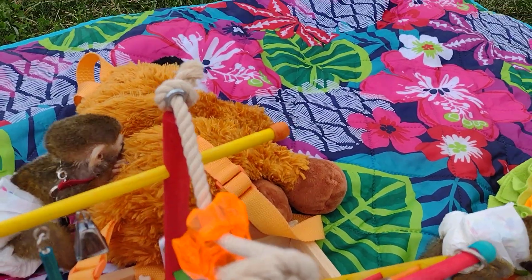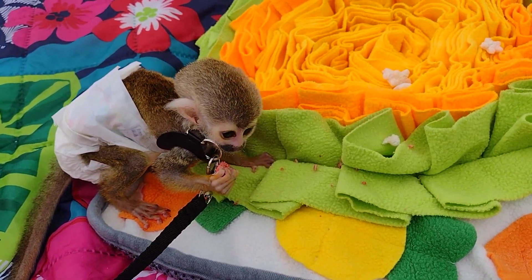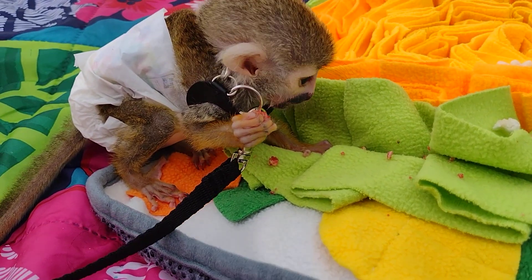She went back to the stuffed animal because there's a car going by. I think the noise kind of spooked her. What'd you find in there? Oh, you have a strawberry.